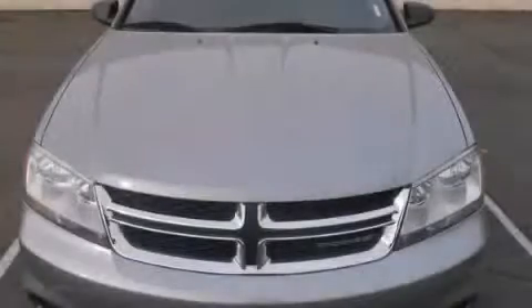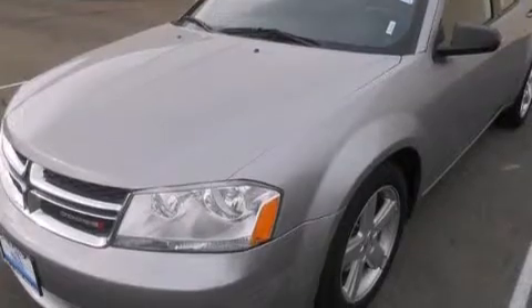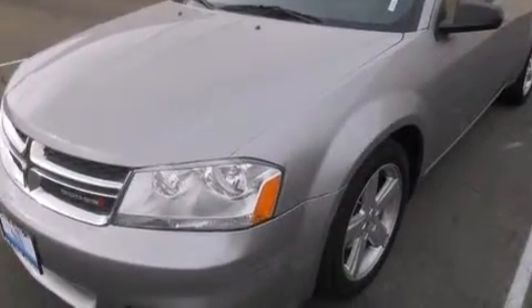This is a 2013 Dodge Avenger. It features a 2.4-liter four-cylinder engine and a six-speed automatic transmission.